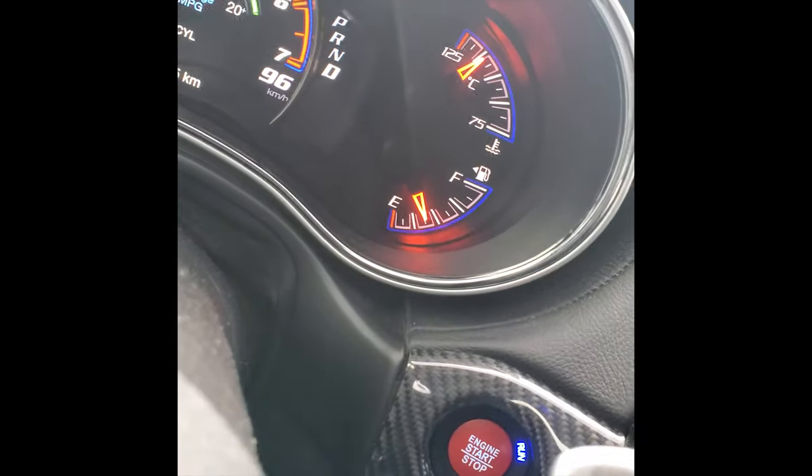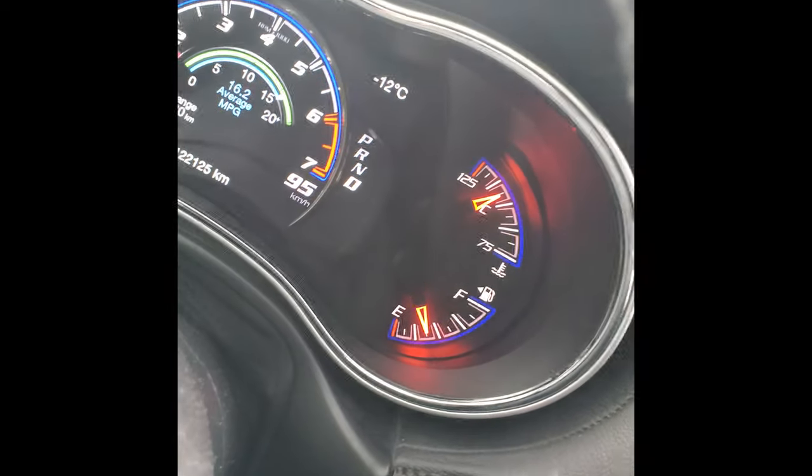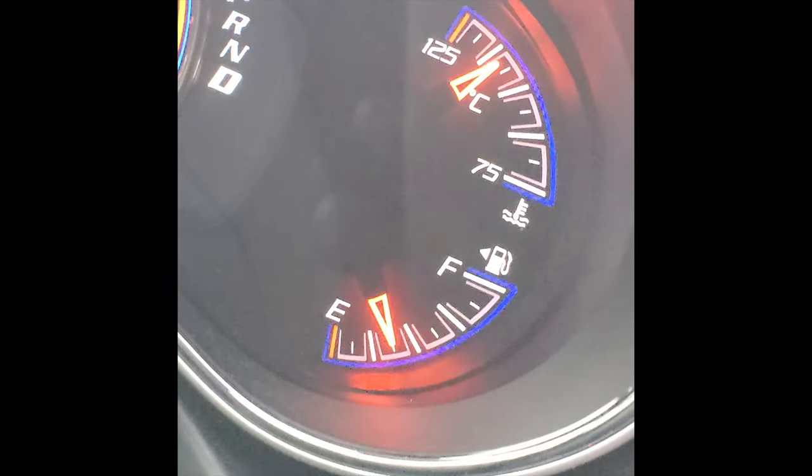It's gone back down, but only because we are moving. I'm on the road and it's negative 12 degrees Celsius. Not too concerned yet, but it's climbing though.